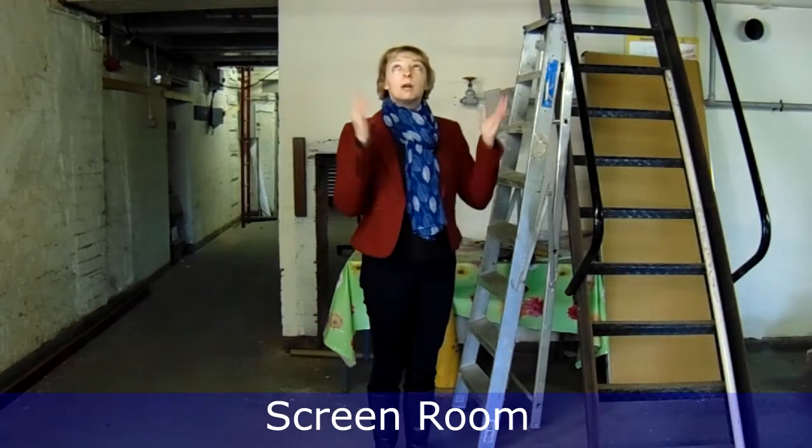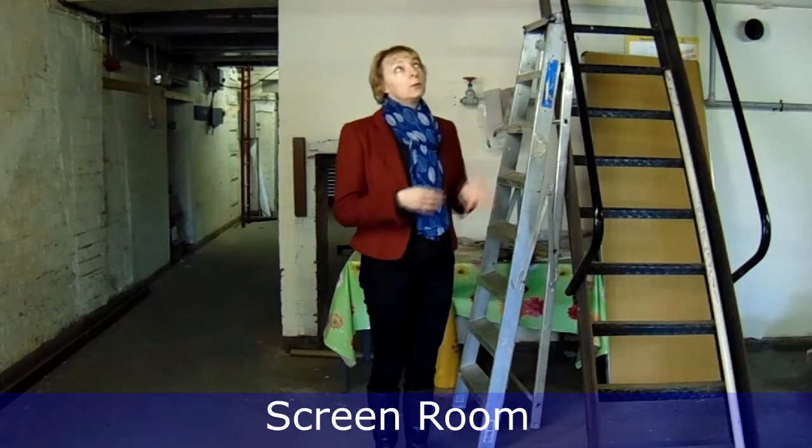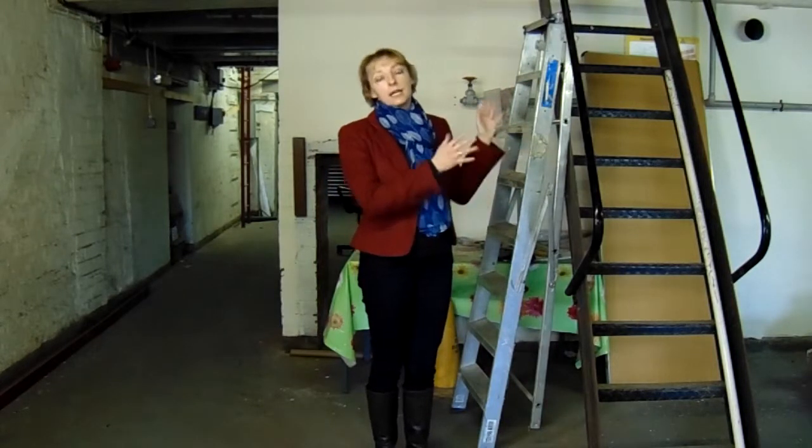This area is what's known as the screen room. At the moment we're having the huge silos taken out. Again in here we want to reinstate the two upper floors, but before that's done we'd like to take the opportunity to put in a new staircase and a lift to give access to those floors.